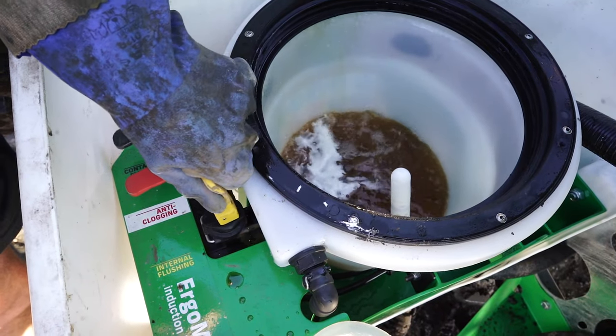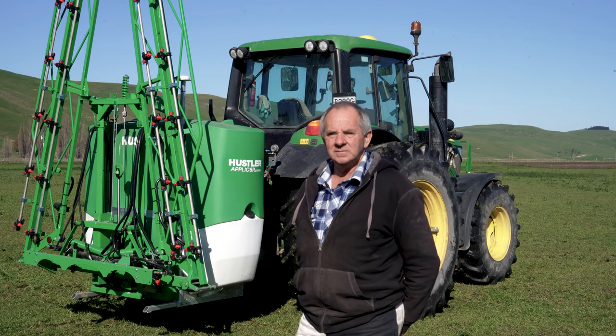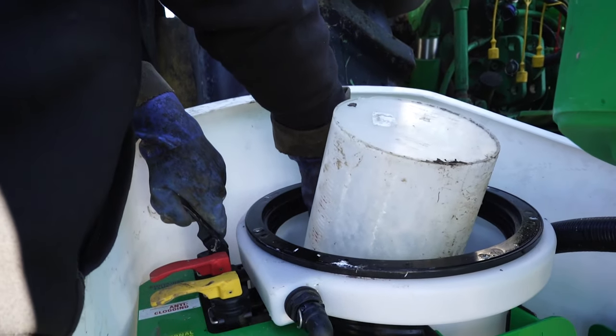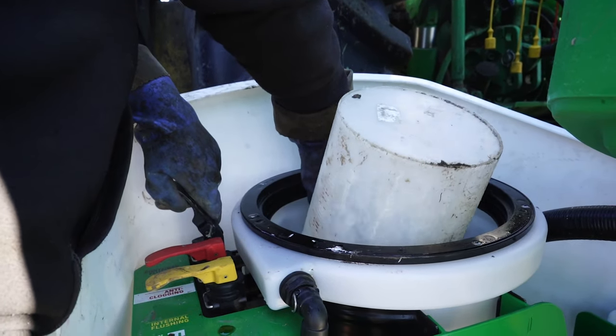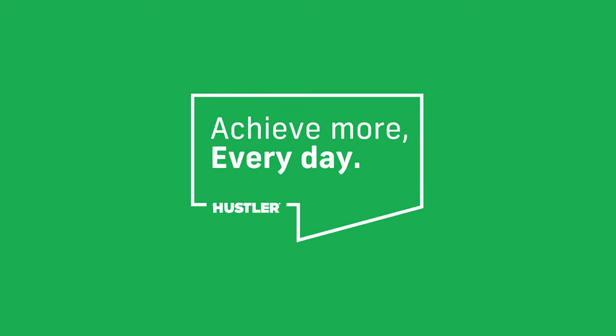The induction hopper saves a lot of mucking around — climbing on top, tipping chemical in, washing your containers — and it is mixed evenly through the tank. We're in the 21st century and those sort of things should be on every sprayer now.